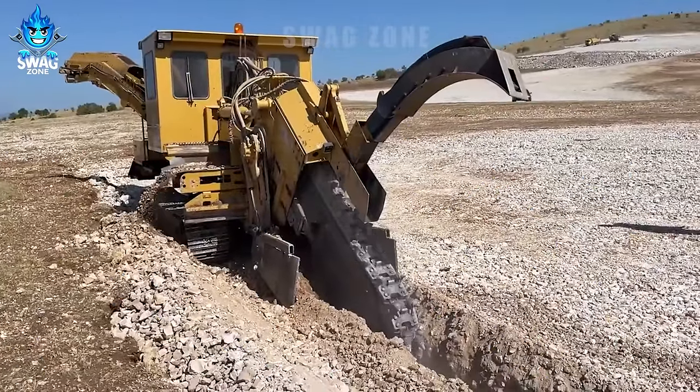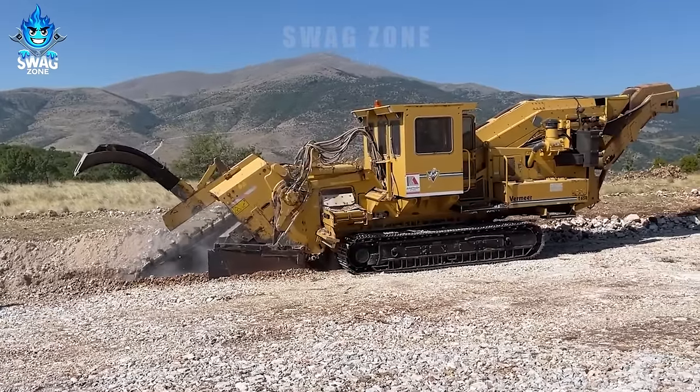This Vermeer T658 trencher stands out with its ability to handle past surfaces with ease.